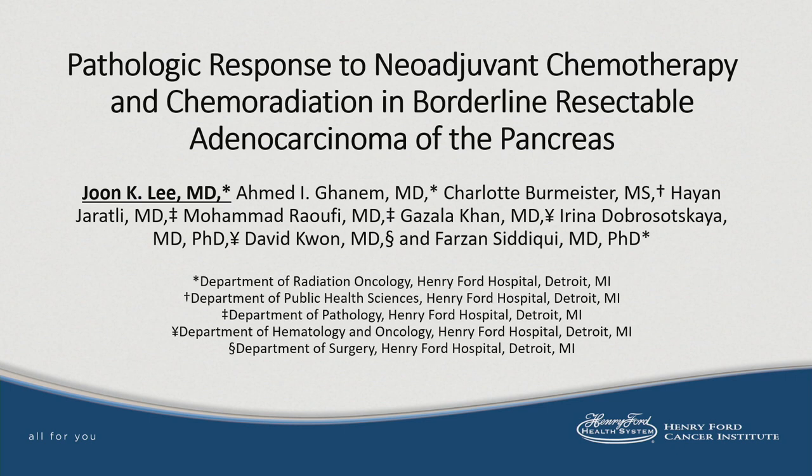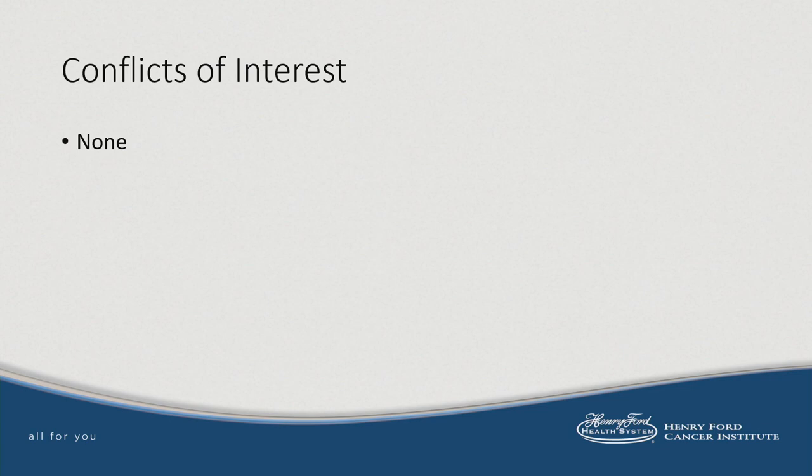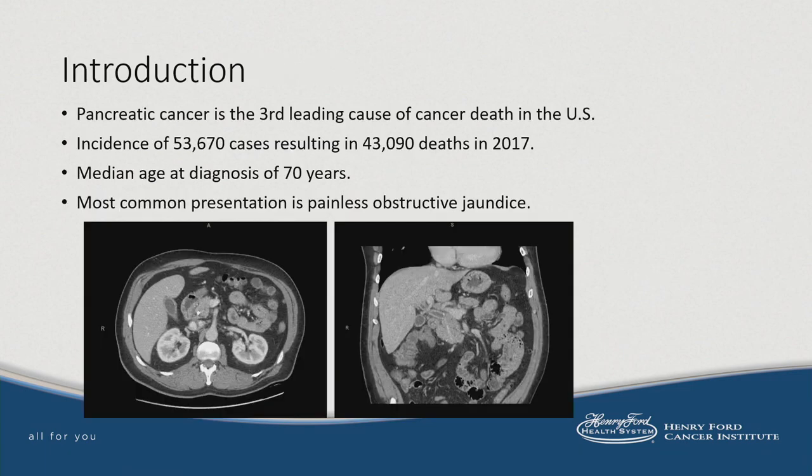I'd like to thank the organizing committee for this opportunity. I have no conflicts of interest to disclose. Pancreatic cancer is a leading cause of cancer death in the United States. Last year it afflicted over 53,000 people, resulting in about 34,000 deaths. It is a disease of the elderly that most commonly presents with obstructive jaundice. Here we see a representative CT of the abdomen demonstrating a hypodense, hypoenhancing mass abutting the duodenum and close to the vasculature in that region, biopsy-proven to be adenocarcinoma.